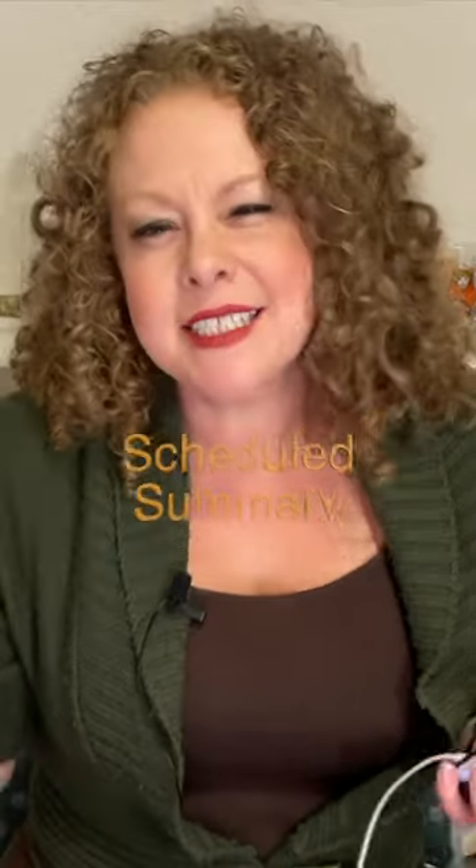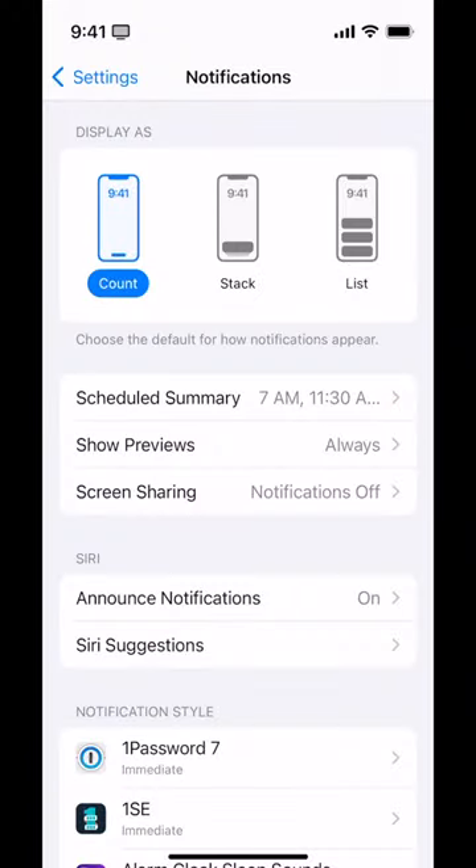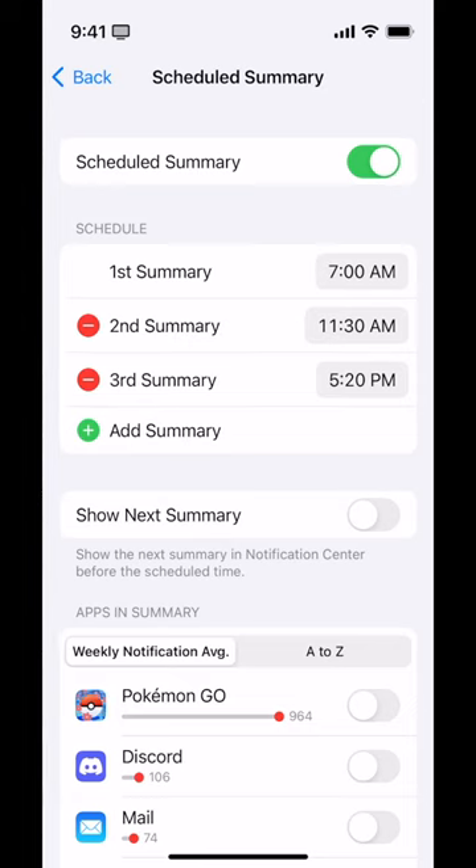Then there's Scheduled Summary. A scheduled summary means there are these sets of apps — you pick which ones they are — where you say, I don't need their notifications right away; just give me a summary at some point later. It's an amazing idea in theory. There are all kinds of apps telling us things we don't need to know about right away. In practice, I haven't found this as useful as I expected. What it does is take a collection of apps, whichever ones you decide, and show you those notifications later. There are all kinds of apps you probably don't need to know about in a particularly time-sensitive way, and it lets you pick a time of day to receive those notifications.